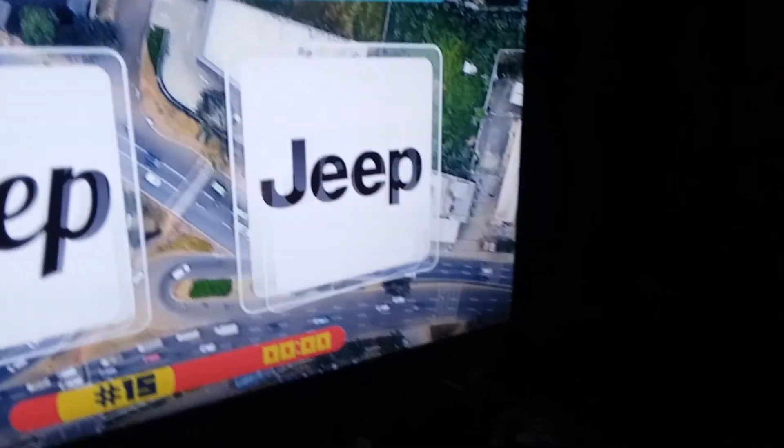Jeep — that is incorrect, Jeep doesn't use that, they use that. So that one's right, I think. Yeah it is, boom, got it. See, they give you proof.